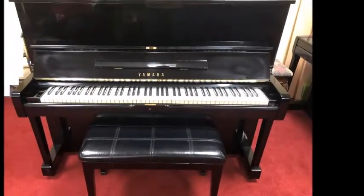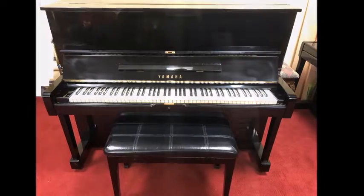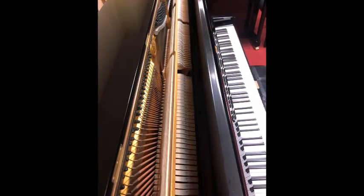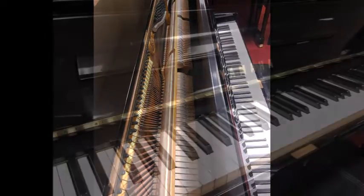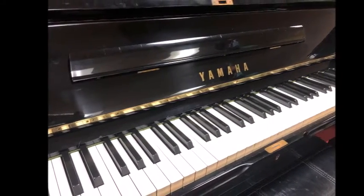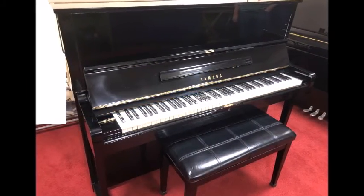The Yamaha U1 48-inch Professional Studio Piano is Yamaha's flagship vertical model and one of the most celebrated and recommended by piano teachers. Although this particular one we just got in from 1975, the piano has been gone over by our technicians and offers the tone and responsive touch that the U1 is famous for.